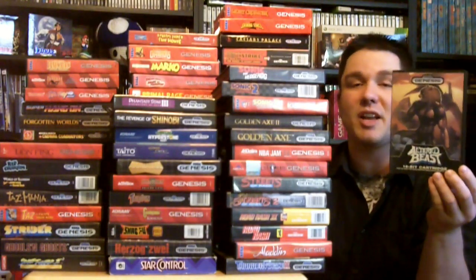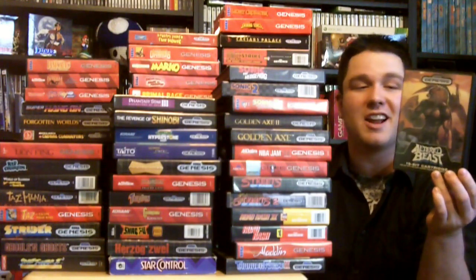This is the first game I ever played on the Sega Genesis and a lot of people don't like it, but I'll always love it and I like playing it even till today. Great game.